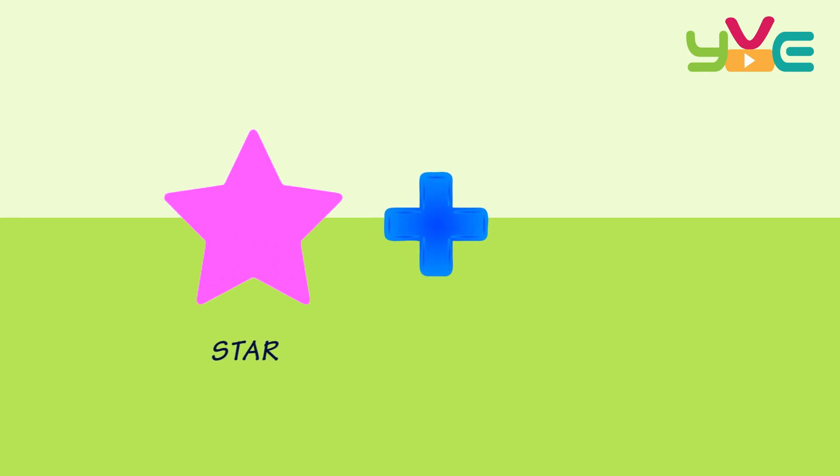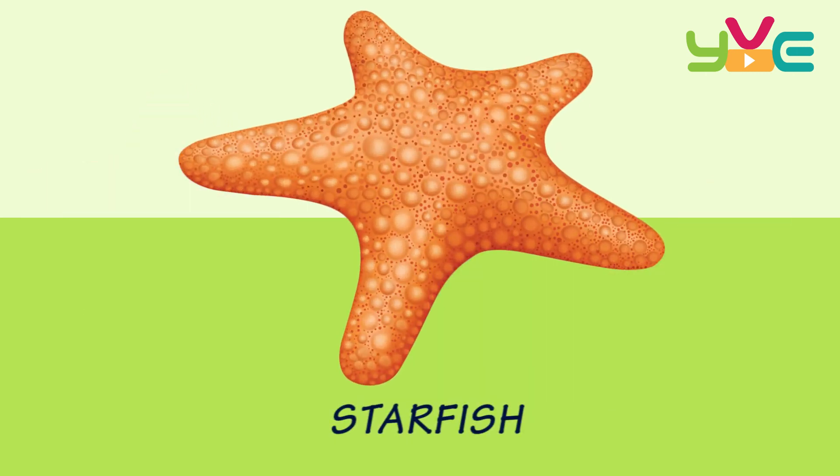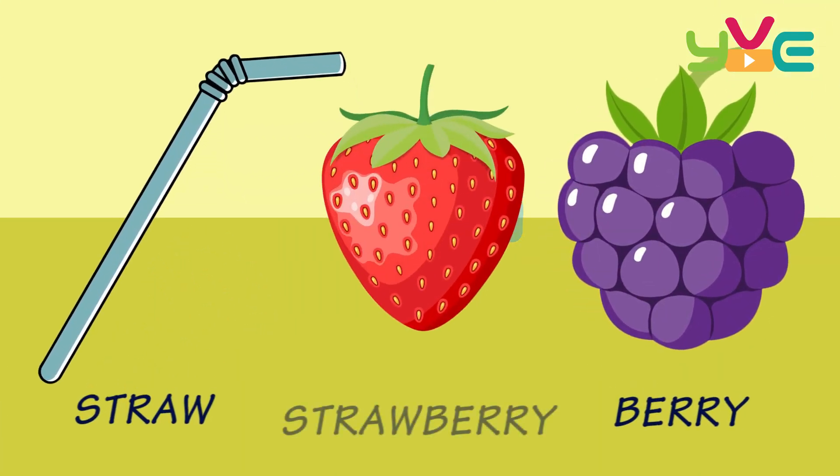Star + Fish — Starfish. Straw + Berry — Strawberry.